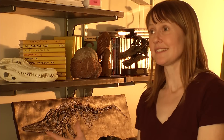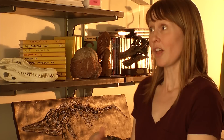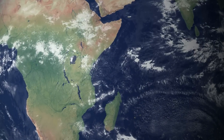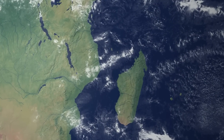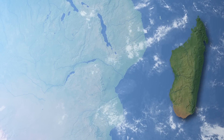My colleagues and I had an opportunity to study a really tiny — the first and smallest of its kind — out-of-an-egg sauropod dinosaur from Madagascar. These little sauropods would hatch from their eggs and really be on their own in a really rough environment in the late Cretaceous of Madagascar.